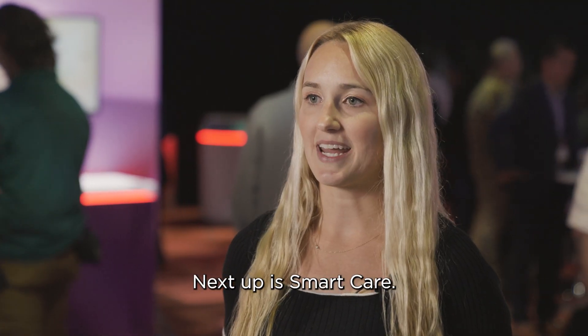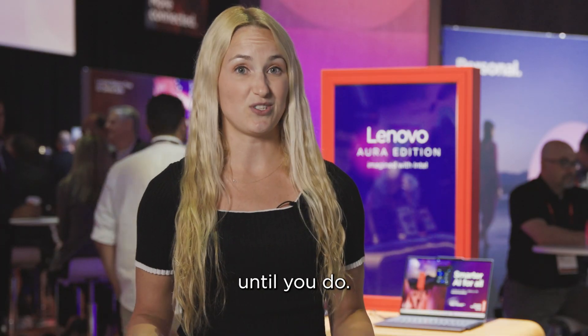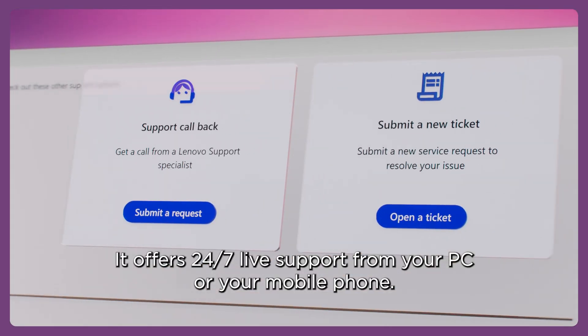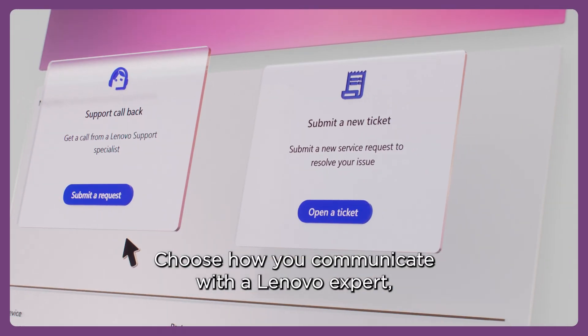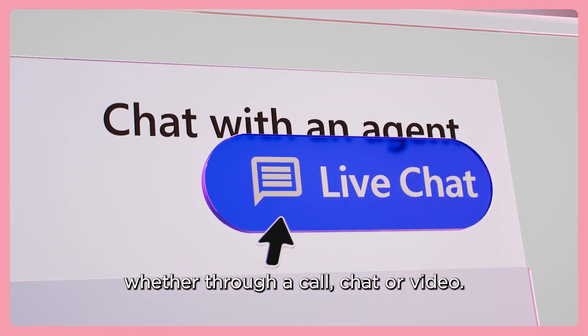Next up is Smart Care — one of those features you don't really realize you'll need until you do. It offers 24/7 live support from your PC or your mobile phone. Choose how you communicate with a Lenovo expert: whether through a call, chat, or video.